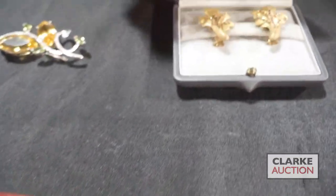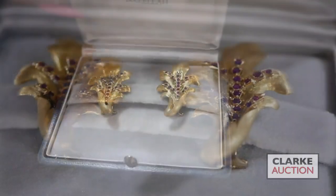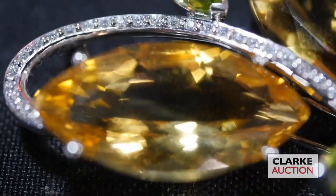Another couture grouping in the sale is this pair of Buccellati 18 karat gold leaf-form earrings with ruby accents. We also have this signed floral-form brooch with citrines, peridots, and diamonds, estimated at twelve hundred to fifteen hundred.